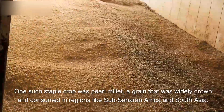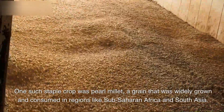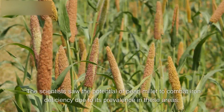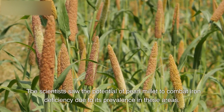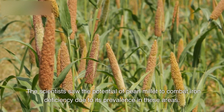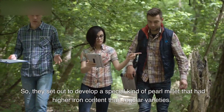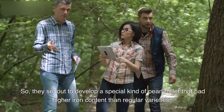One such staple crop was pearl millet, a grain that was widely grown and consumed in regions like Sub-Saharan Africa and South Asia. The scientists saw the potential of pearl millet to combat iron deficiency due to its prevalence in these areas, and so they set out to develop a special kind of pearl millet that had higher iron content than regular varieties.